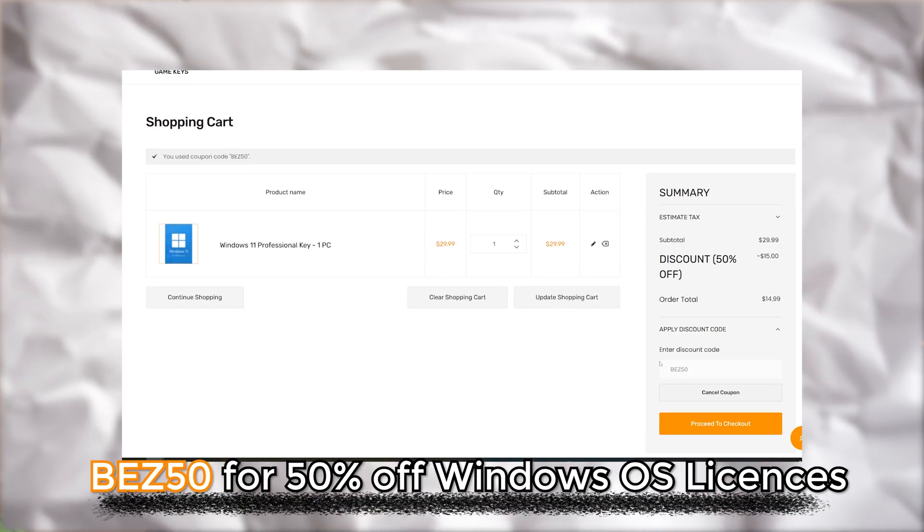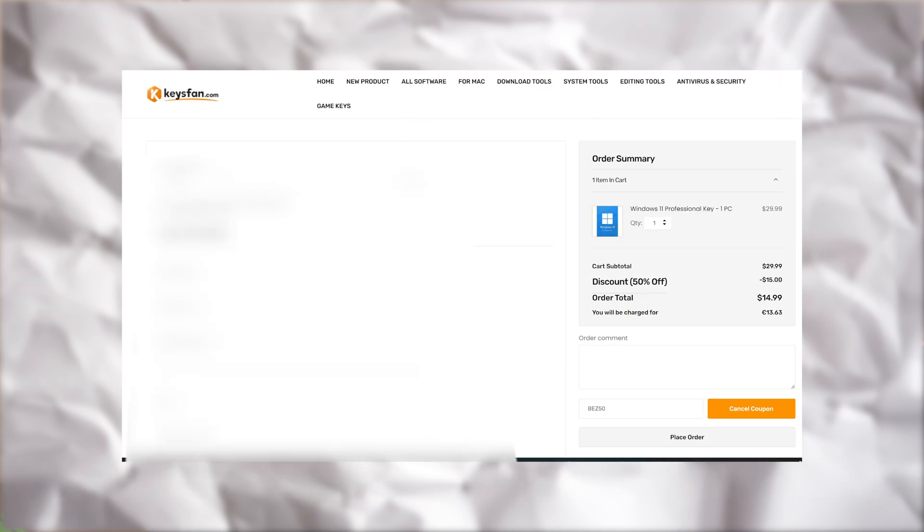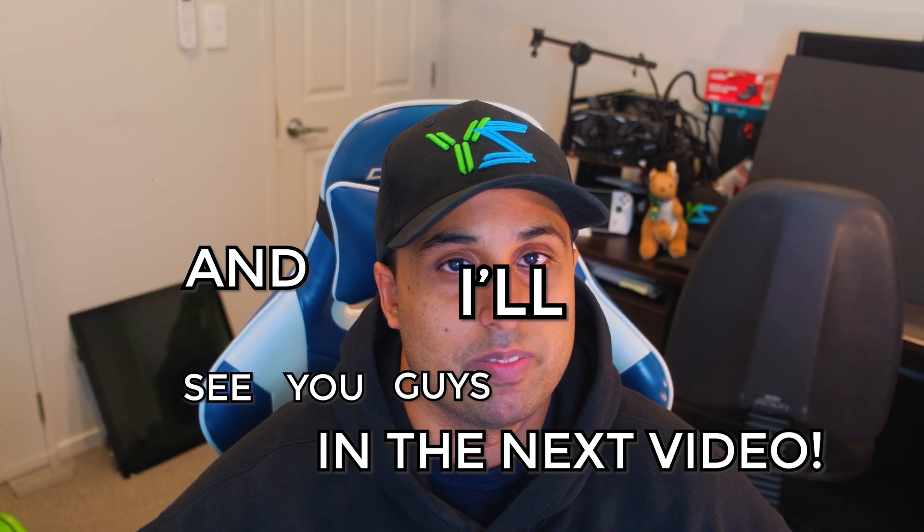That's all for the Q&A. Quick thanks to Keysfan for supporting the channel. If you want to try them, use code BEZ50 for Windows and BEZ62 for Microsoft Office — links are in the description. Pay with PayPal, keep your invoice, and verify activation as soon as the email arrives. That's the clean way to do it. Tell me your experience in the comments — have you used Keysfan or another keys website? Did the activation stay active long-term? I read most comments and it helps others decide. Thank you again to Keysfan, and I'll see you in the next video!